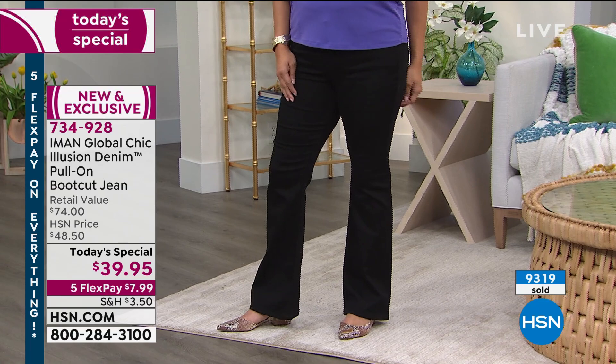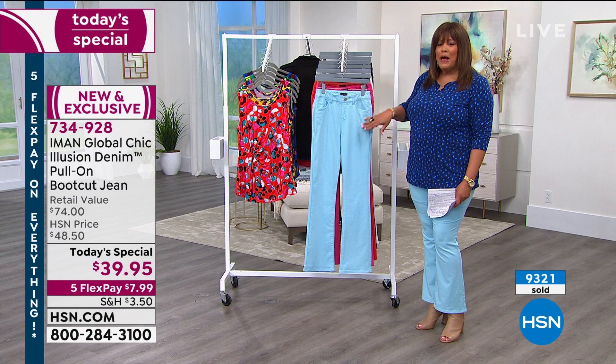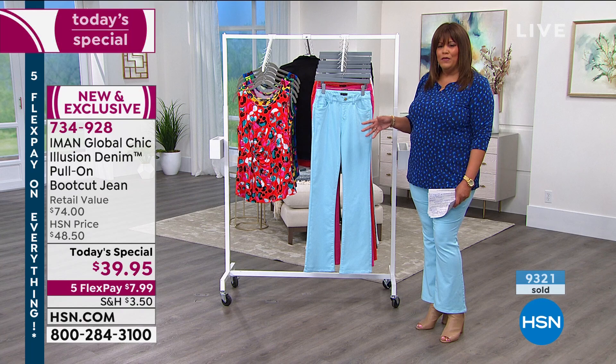I love that we're giving you the illusion of having a slimmer leg, a flatter tummy, a lifted bum — that's what this blue jean is all about. Fabulous colors. Suzanne watched at midnight and she's been in the industry for 20 years — QVC, HSN.